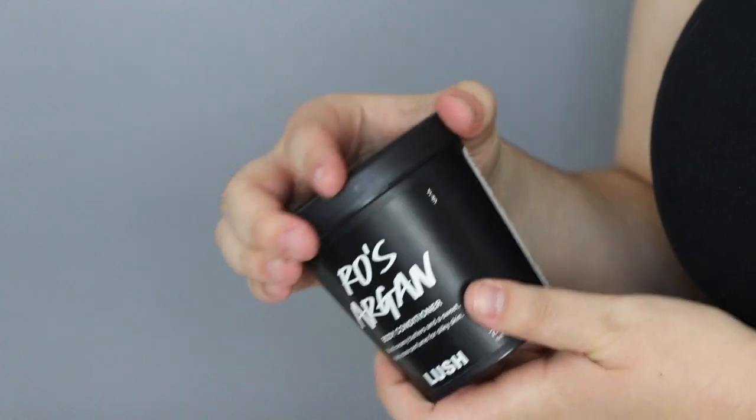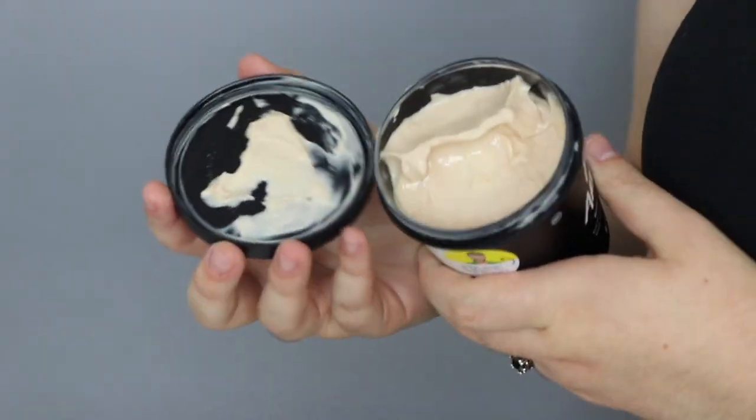The last shower item is the Rose Argan body conditioner. This is one of my very favorite Lush products — it's a staple for me year-round, but especially in winter I can't imagine showering without it. I have very dry body skin and I'm a layers-of-moisture kind of person. I use it just like a hair conditioner: apply it after your body wash, let it sit, then rinse it off.